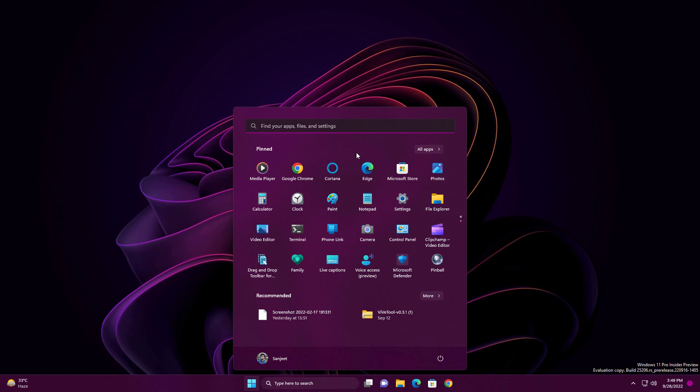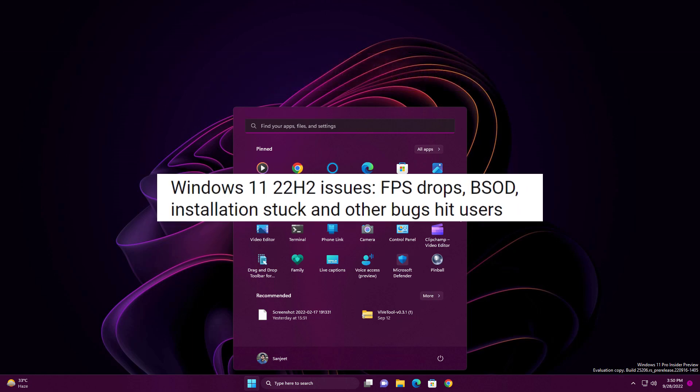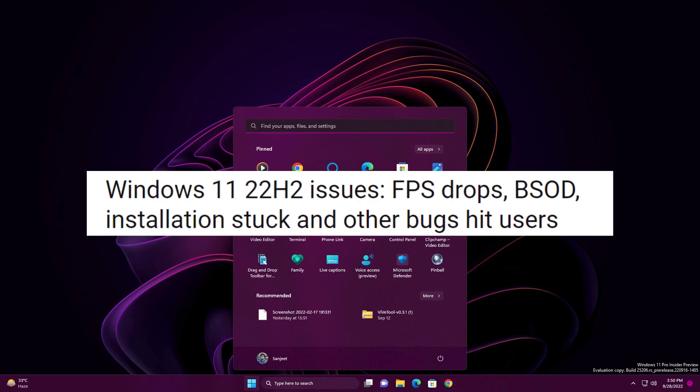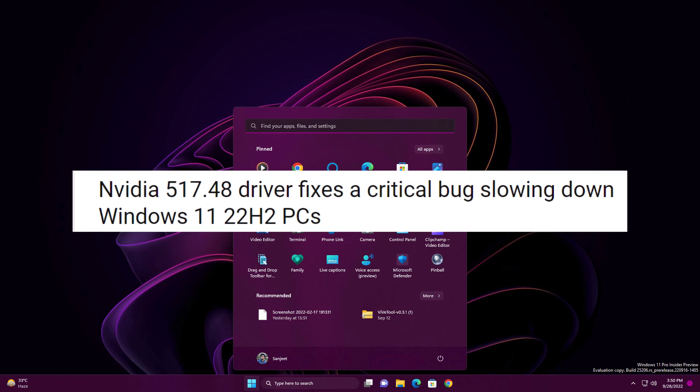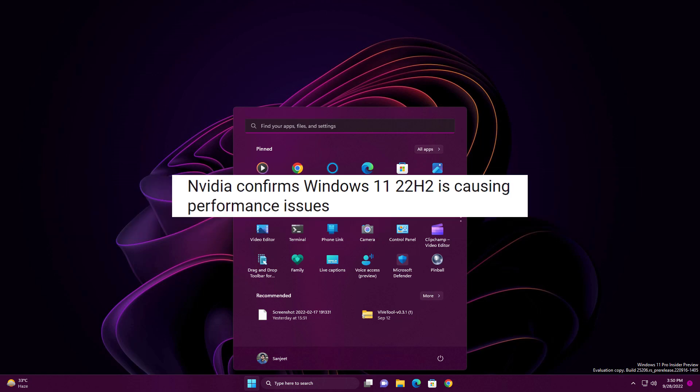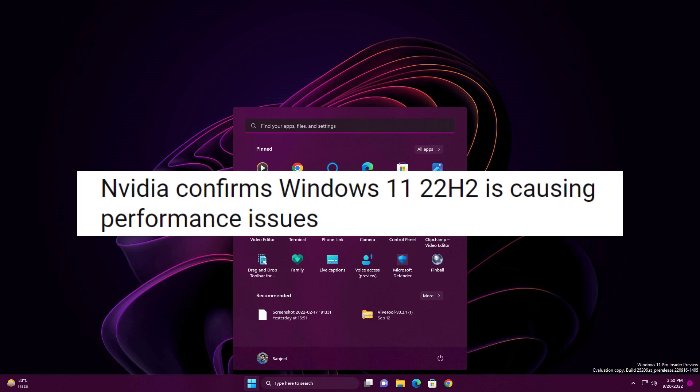If you are using Windows 11 22H2 and also have an Nvidia graphics driver in your system, this video is for you. You are likely facing performance-related issues after upgrading to Windows 11 22H2. Nvidia has confirmed that this version has performance issues with their drivers, and they have now fixed many of those issues.